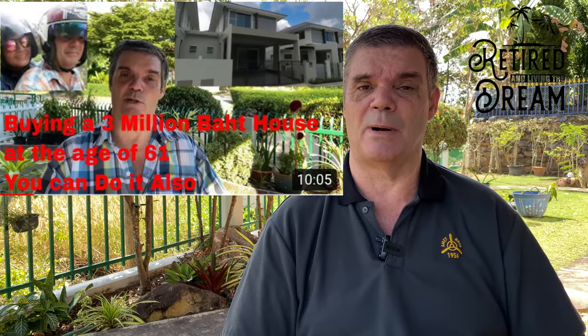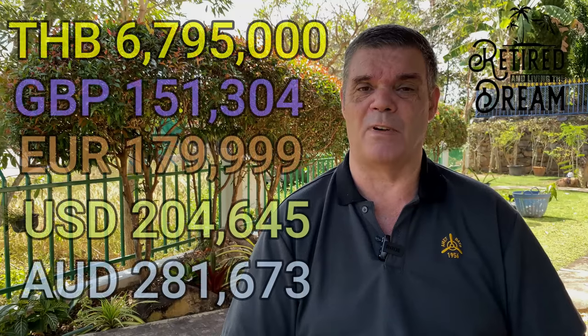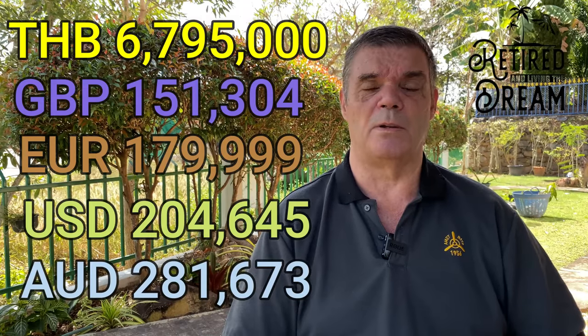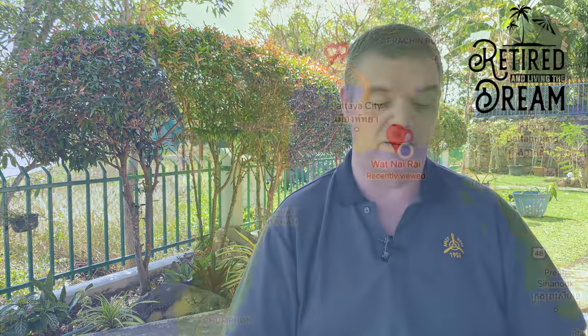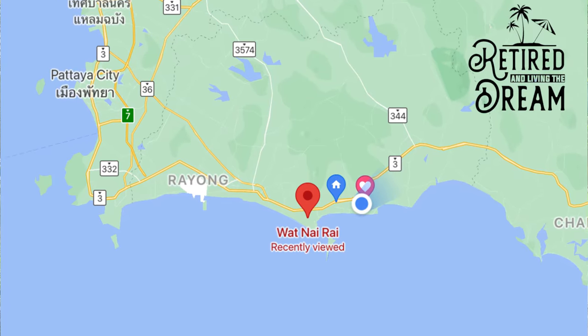So what does almost 7 million baht give you? I've done a little video at the end of this presentation so have a look at it. It's a two-bedroom, two-bathroomed, very large house of 190 square metres including the outside seating area. For those wanting to know the location, it's near Merumpung Beach near Wat Nairai. Do a Google Maps search of Wat Nairai in Rayong province and that'll give you the approximate location of the house. It's about one kilometre away from the beach and the video shows you the whole house from an aerial view and surrounding views — a very large house with nice gardens.